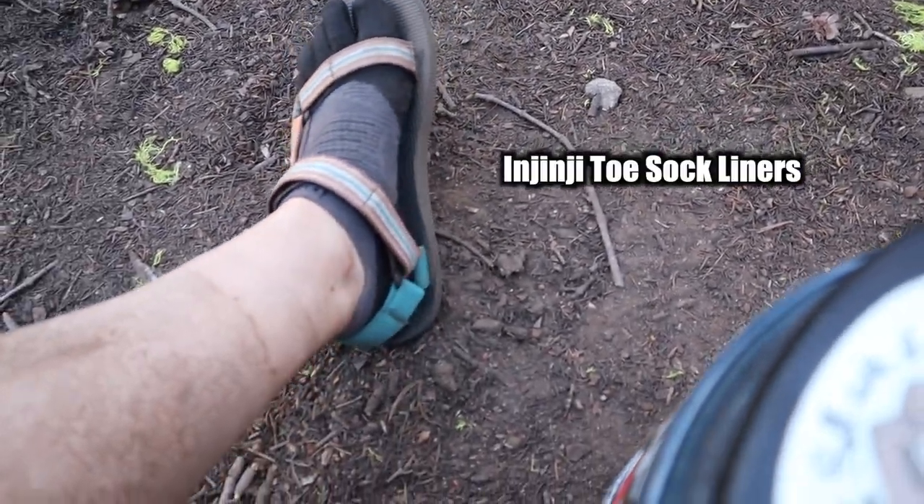Something that I recommend for all hikers is to buy Injinji toe sock liners. What I do is put these toe socks on — the liners are thinner than a normal sock, but the fact that they're separating my toes from rubbing on each other has saved me so many blisters. Then I like to put a thin sock on top of the liners if needed, which I usually just do anyway — maybe out of habit — but that helps prevent extra friction from my feet to the shoe. And I rarely, rarely, rarely ever get blisters.